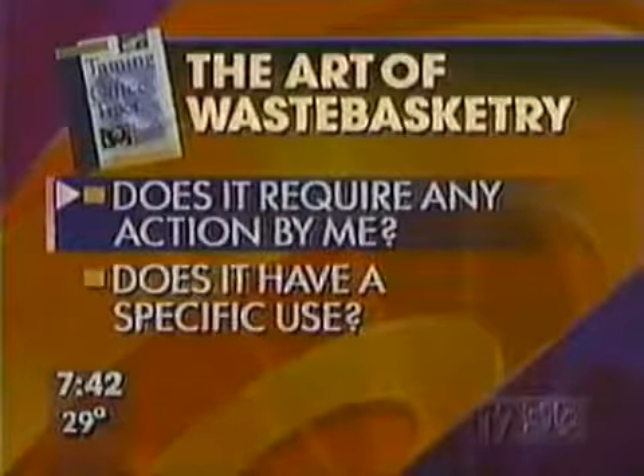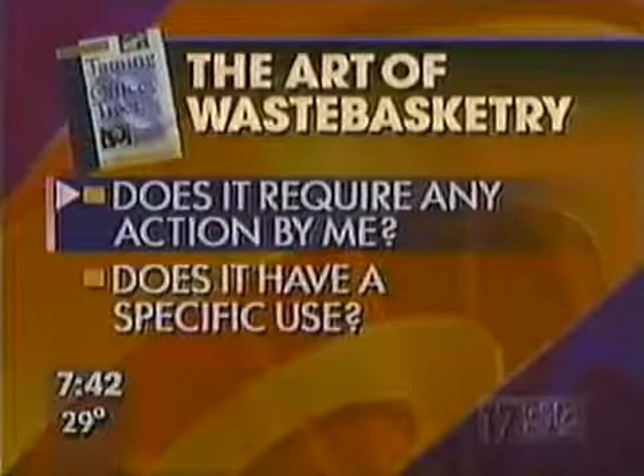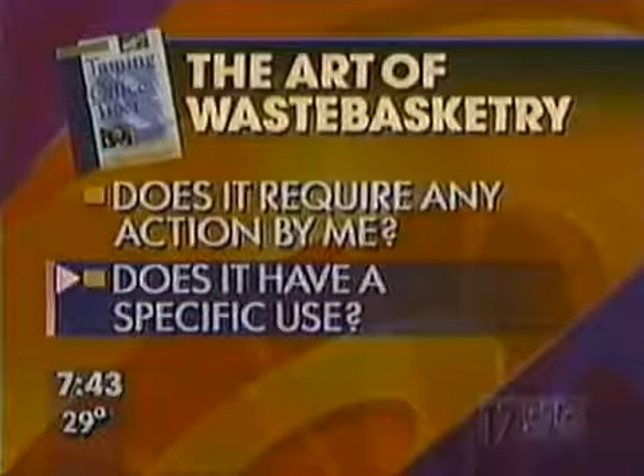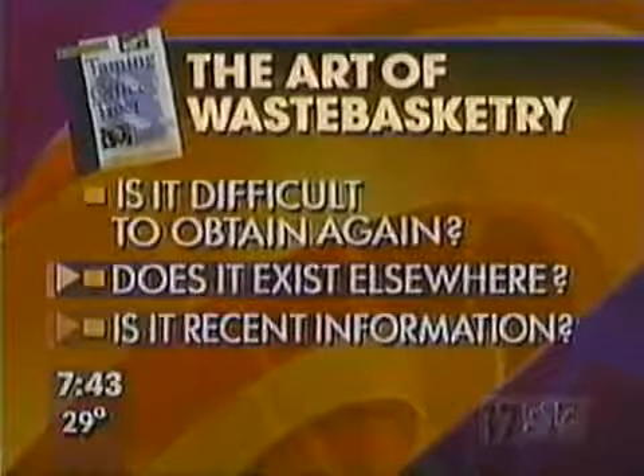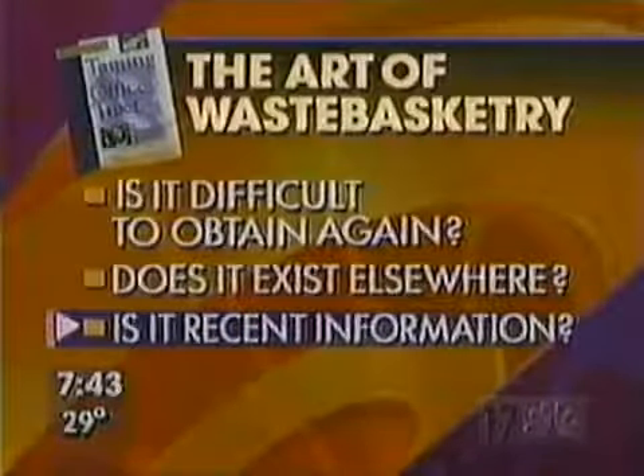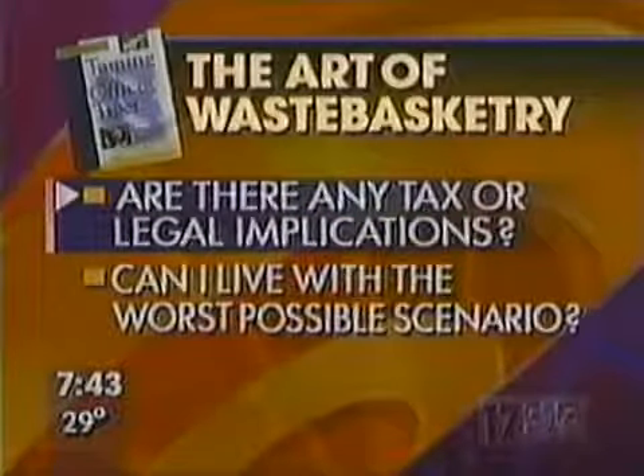We're looking at how we can harness the computer to retrieve paper — not just to digitize and get rid of it, but to use it as a way to add value. Instead of putting names on files, put numbers and cross-reference them with your computer. Now, the art of waste basketry: research shows that eighty percent of what we keep we never use. Ask yourself: do I really need to keep this? Does it require any action? Does it have a specific use? 'Just in case' is not specific enough. Would it be difficult to obtain again? Does it exist elsewhere?